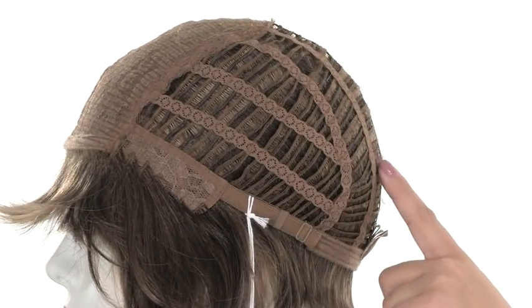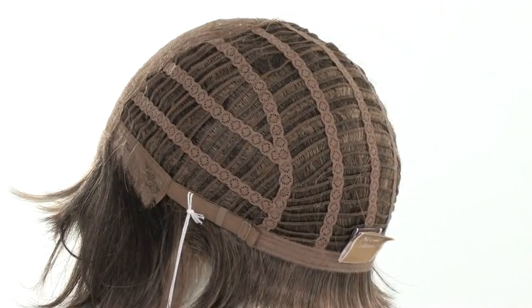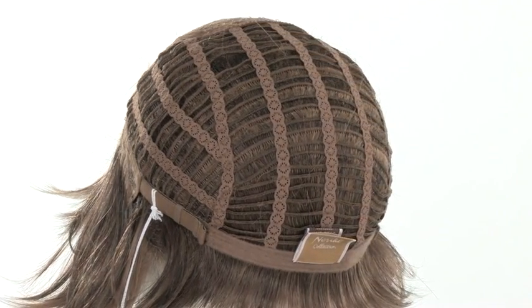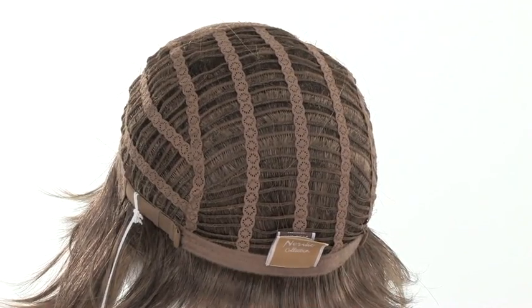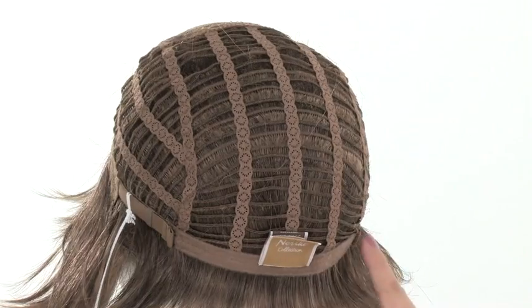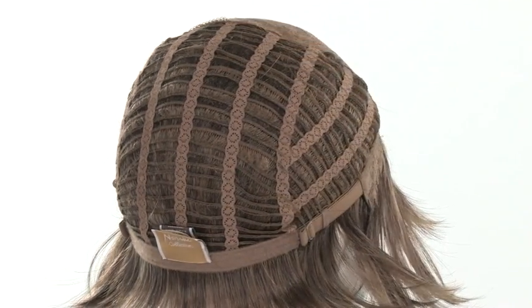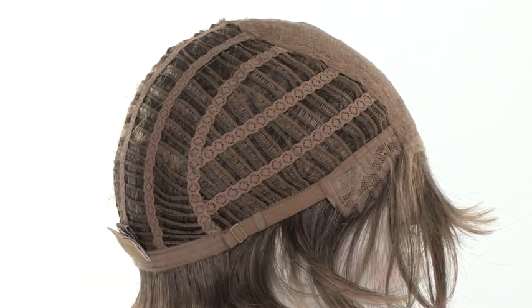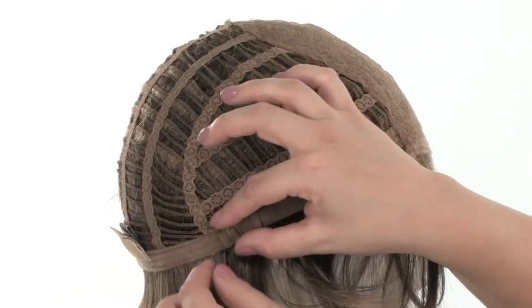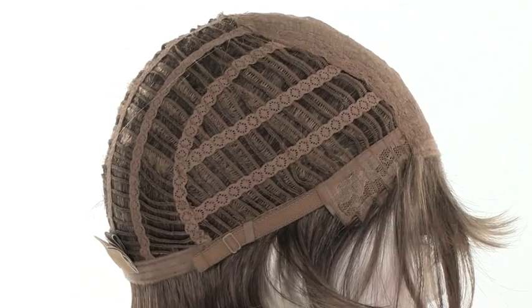The sides and back are open wefted and the openings allow the air to come through so that it's cool and also lightweight. You'll notice the soft material at the neckline as well. On each side in the back there's the adjustable strap, and you can use that strap to loosen or tighten the cap construction by up to half an inch. You'll want to hold on to the fastener and pull the strap — you want it to be secure and comfortable.